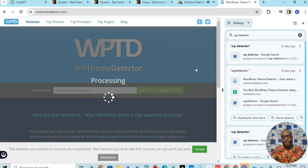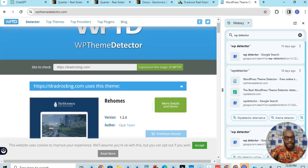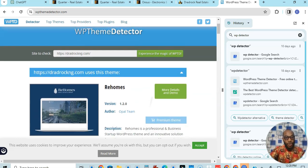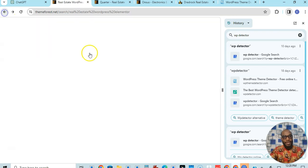So let's see — look at it. You can see this platform is using WordPress. The theme they are using is 'Rehomes.' So when you come back to ThemeForest, you go to search under WordPress and search for 'Rehomes.' Let's do that now — and look at it, we found the theme: Rehomes. This is the exact theme that this company has used.